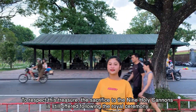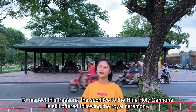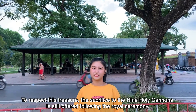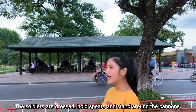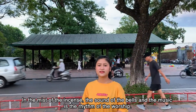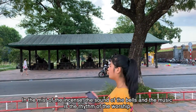To respect this treasure, a sacrifice to the 9 Holy Cannons is still offered following the Royal Ceremony. The soldiers are dressed, holding spears, and stand around the cannons. In the midst of incense, the sounds of bells and music form the rhythm of the worship.